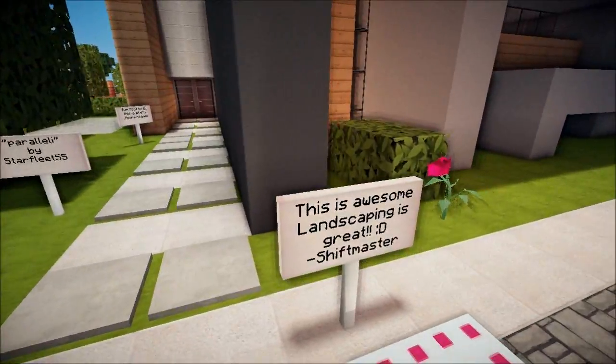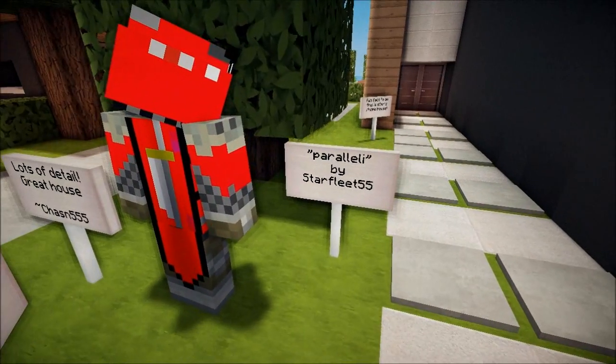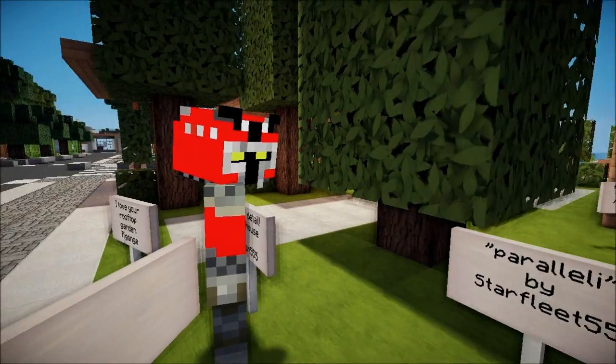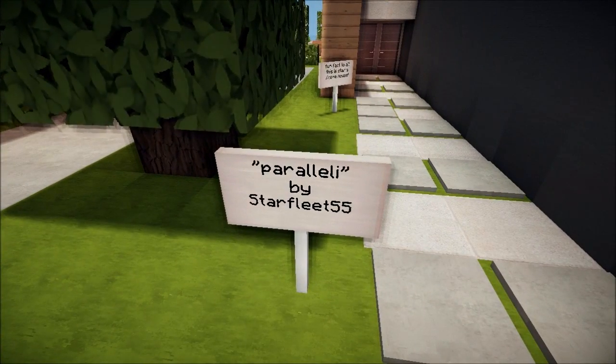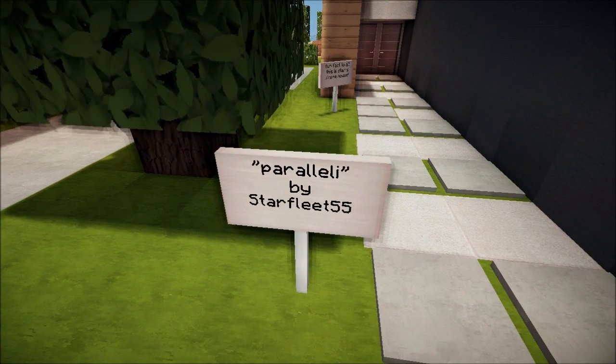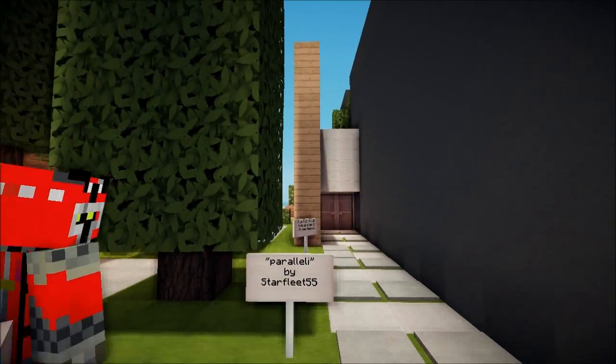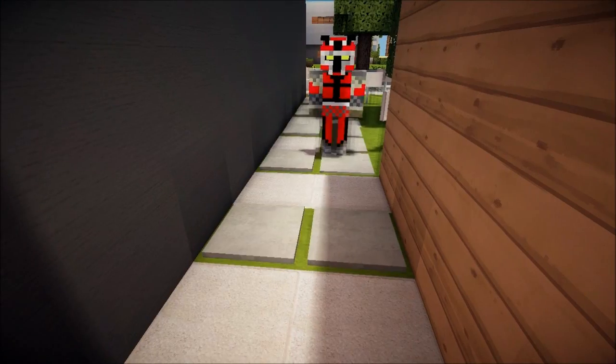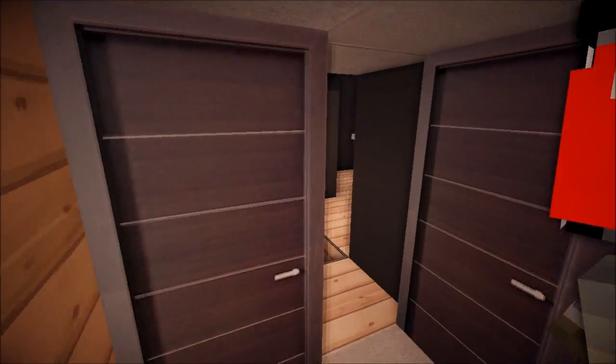Parallelly — Parallelly by Starfleet55. Dude, I'm going in, I'm going in!